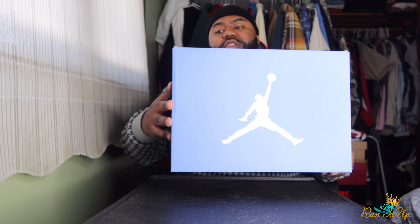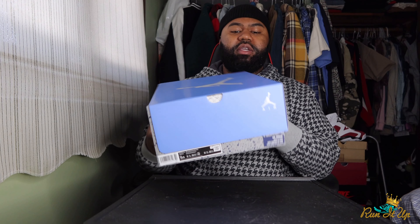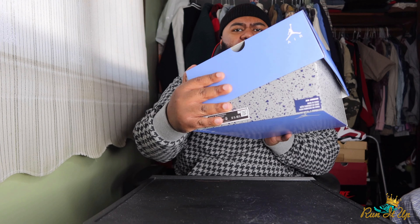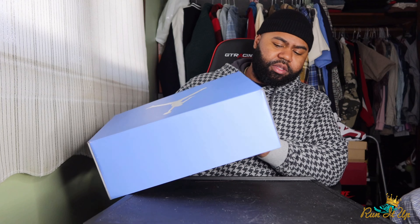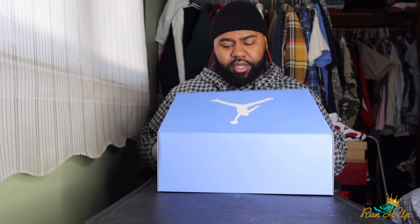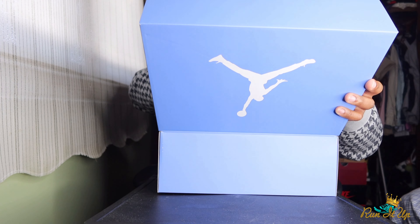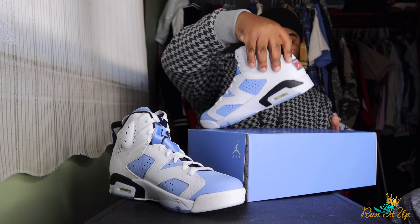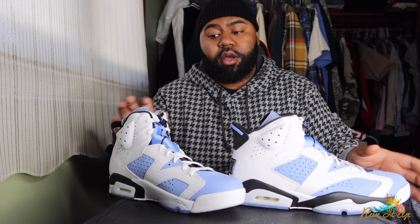You can see the colorway and color theme on the box of the shoe, which helps narrow it down tremendously. As you can see, UNC color box right here — it's a classic Jordan 6 box just with the classic UNC color blocking instead of black, with the speckle print at the bottom. This is a size 10 and a half, not my personal size.